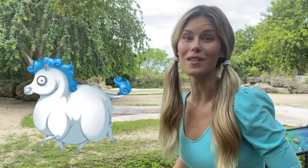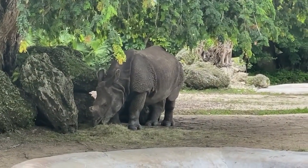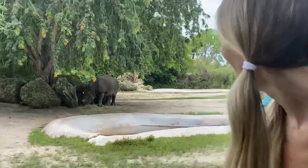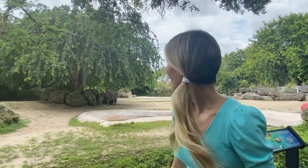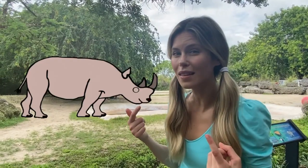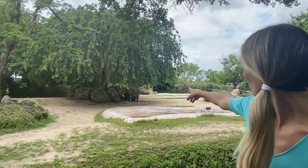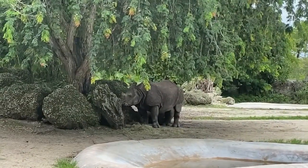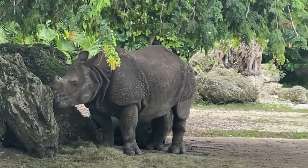Here we have some chubby unicorns! Oops, I mean rhinos! Look at him over there munching! He likes to eat hay. Did you know that rhinos actually use their teeth to defend themselves? They don't usually use their horn, but rather their teeth! That's so interesting! His skin looks really scaly and bumpy and rough!